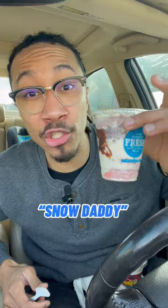Finally, the Snow Daddy, which is basically a vanilla custard with strawberry blended together with chocolate chips. I just wish this had more strawberry in it — 7.8 out of 10.